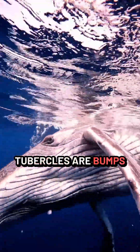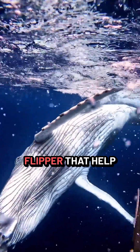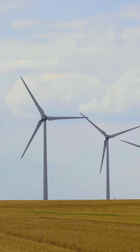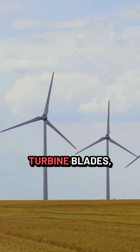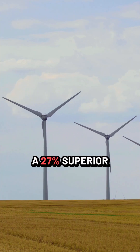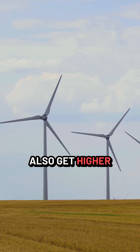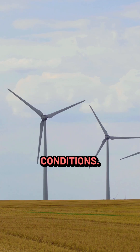Whale tubercles are bumps on the leading edge of a whale's flipper that help them glide smoothly through the water. By mimicking this design on wind turbine blades, not only do we see a 27% superior performance in high wind conditions, we also get higher lift and lower drag in low wind conditions.